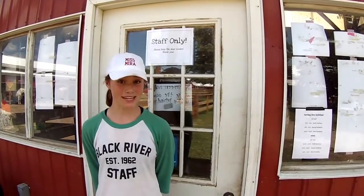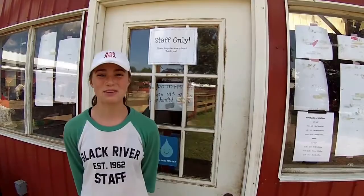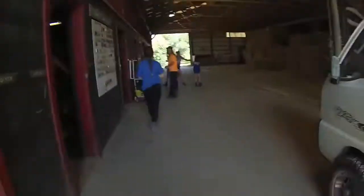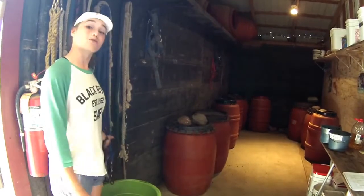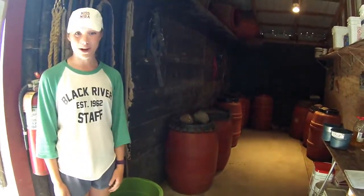This is the med room, where we keep horse medicine and other supplies. Only staff are allowed in here. This is the inside of the barn, where you'll find everything you need for feeding, grooming, and riding your horse. This is the feed room, where the counselors get the food ready for the horses. You can also find lead ropes and halters. Leading in and feeding is how we start our mornings every day.